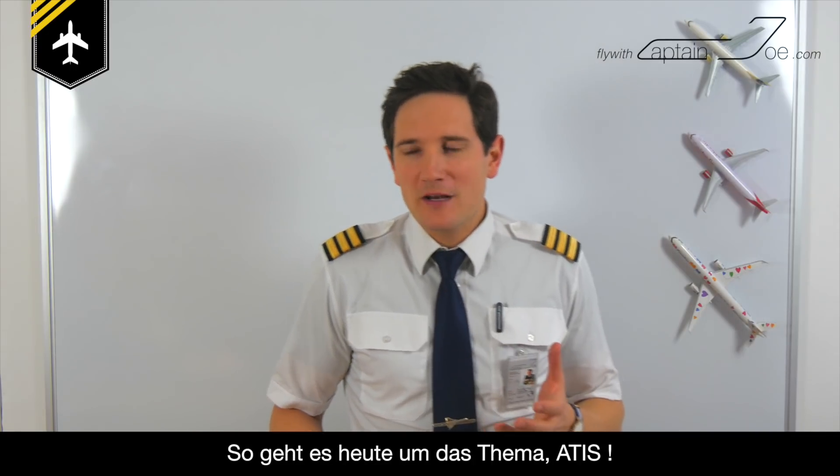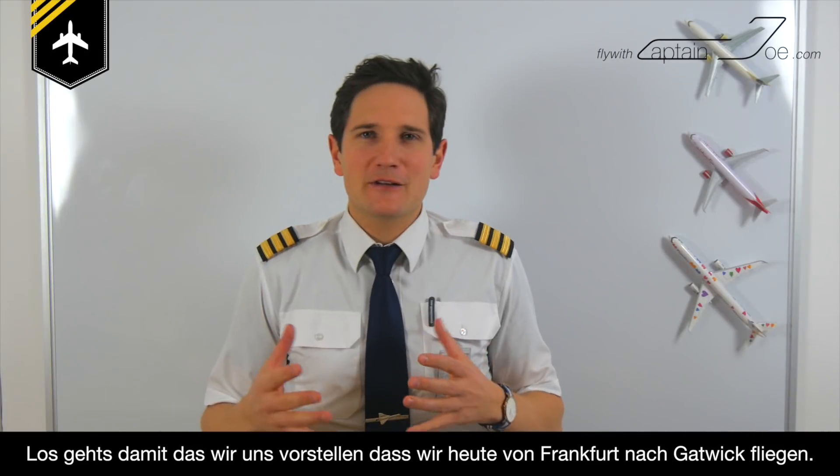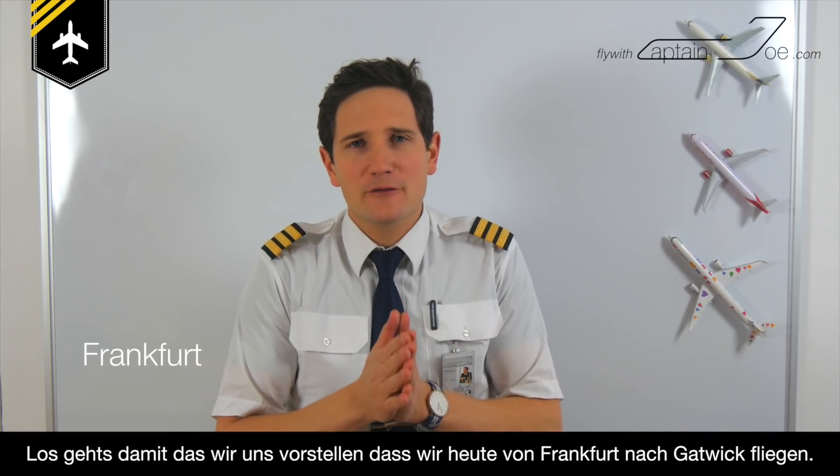So today it's more or less about the ATIS. We're going to imagine we're flying from Frankfurt to Gatwick.